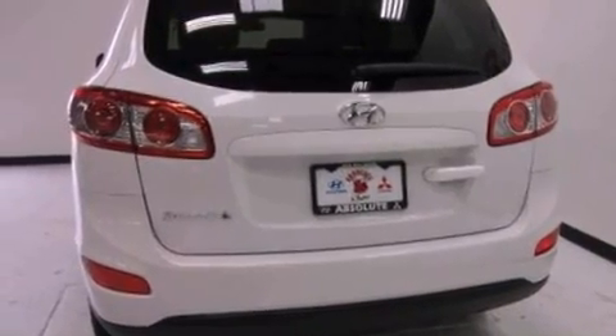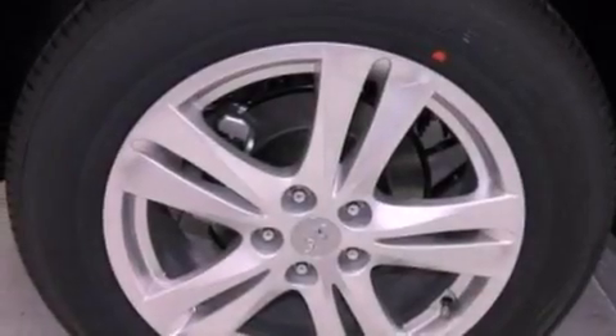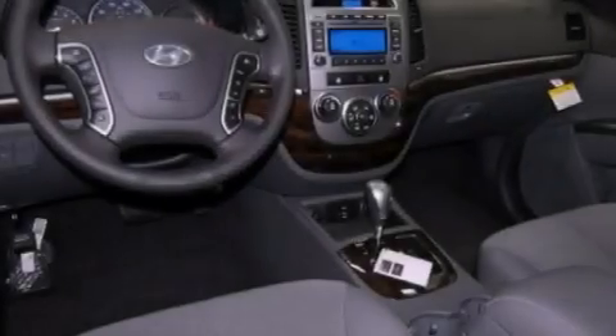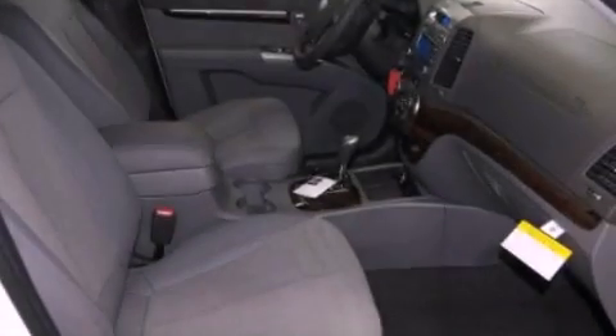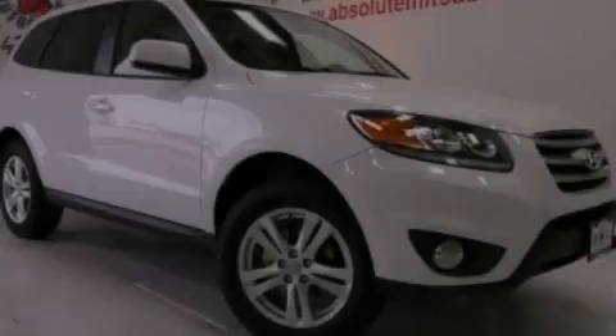The following features are also included: a multi-function display, cruise control, heated side view mirrors, a rear spoiler, an illuminated driver's side vanity mirror, a security system, privacy glass, brake assistance technology, a keyless entry system, and leather seats that provide great support and create an overall luxurious feel.